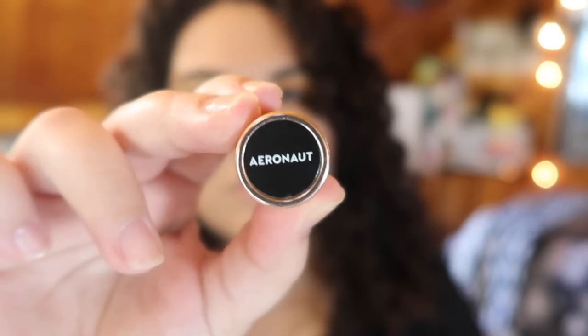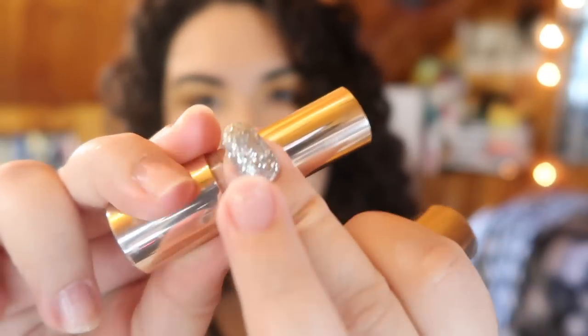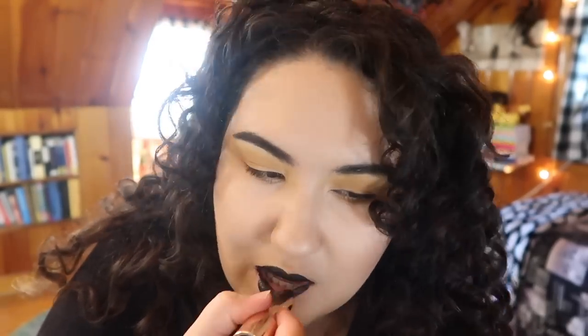The next bullet lipstick is from Colourpop — their bullet lipstick in Aeronaut. The packaging is adorable; I like that on the bottom it has a black sticker letting you know it's a black lipstick. Unfortunately they don't do that for all shades. The bullet itself is adorable because they stamp little stars into it, which you can see at the beginning of the application, and I really like the shape of the bullet itself.